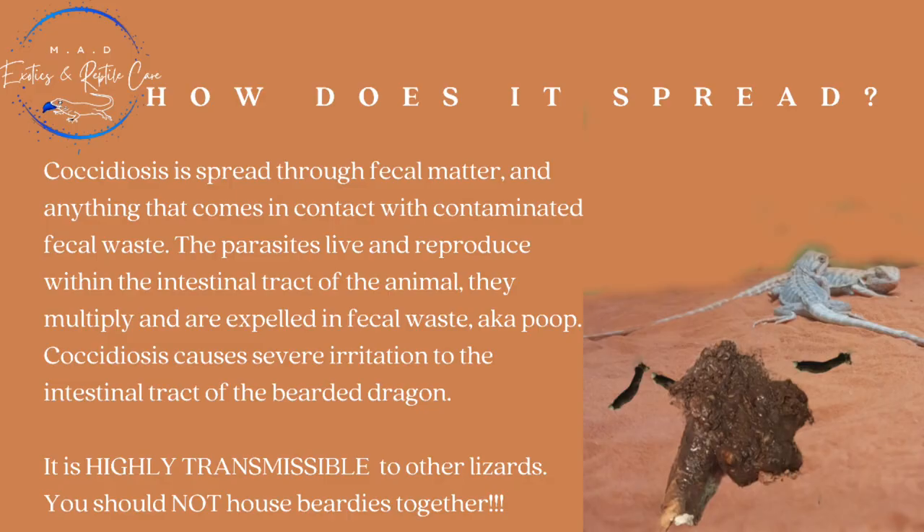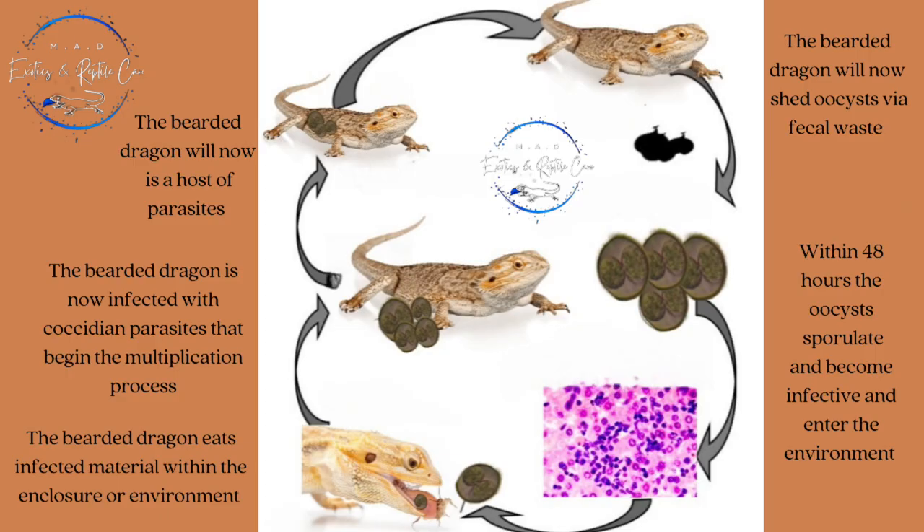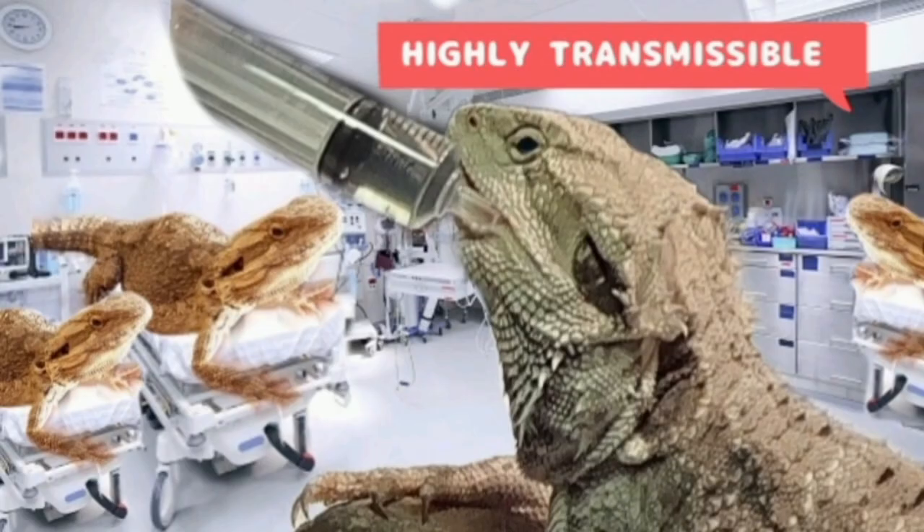Now, how is it spread or acquired? Coccidiosis is actually spread through faecal matter or anything that comes into contact with contaminated waste material. The parasites live and breed inside the intestinal tract of the animal. They multiply and then are expelled in the faecal waste. Coccidiosis does cause a severe irritation to the intestinal tract and gut lining of the bearded dragon, and it is important to know that it is highly, highly transmissible to other lizards.